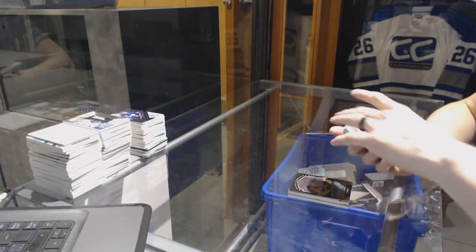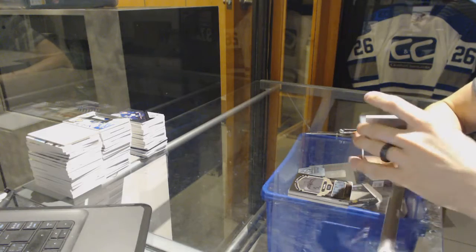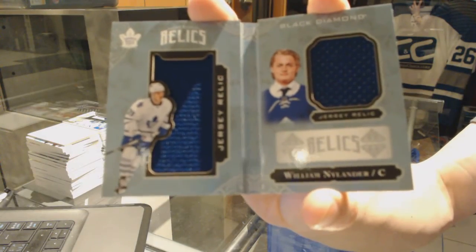We've got a Rookie booklet, Red Wings dual jersey, number 299 for the Toronto Maple Leafs: William Nylander.